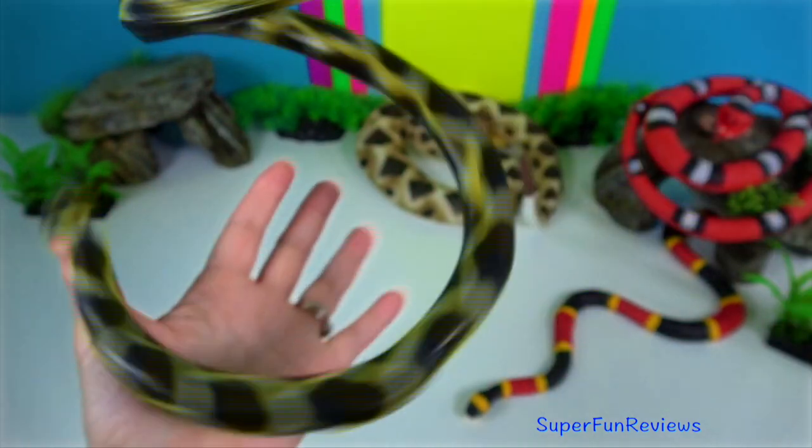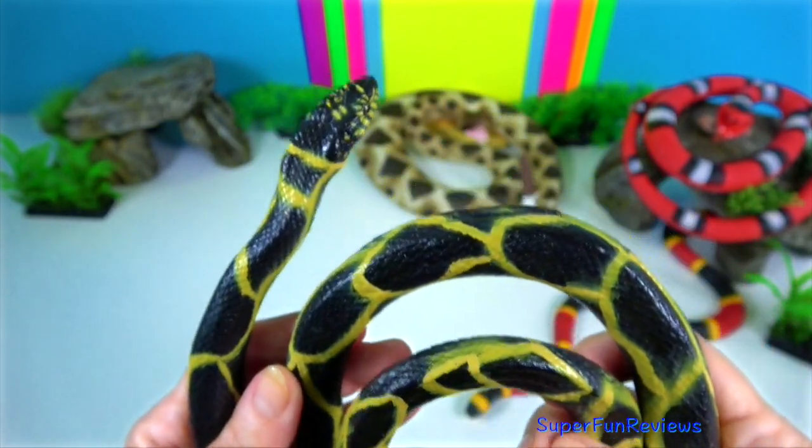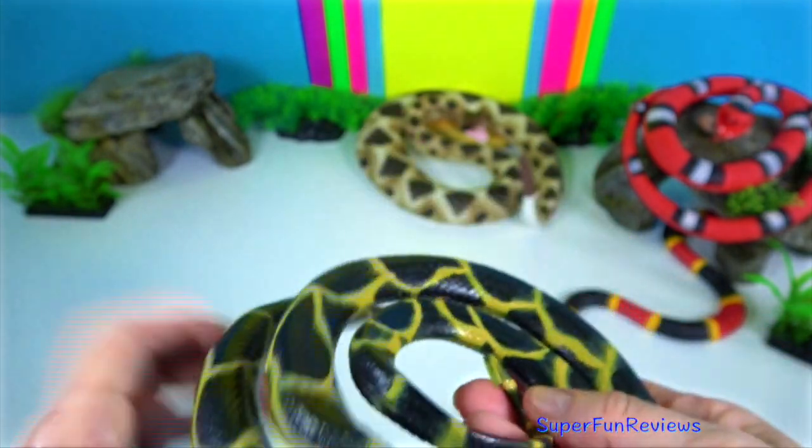The chain king snake is a harmless, colour-varied species endemic to the US and Mexico. It's a favourite amongst collectors.